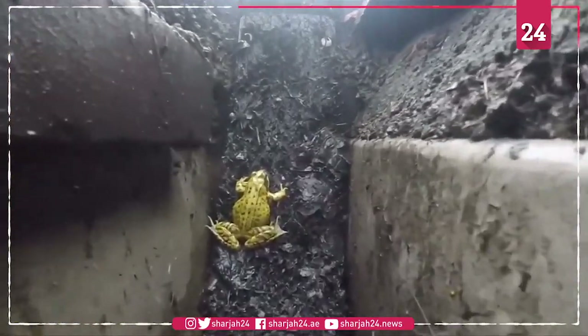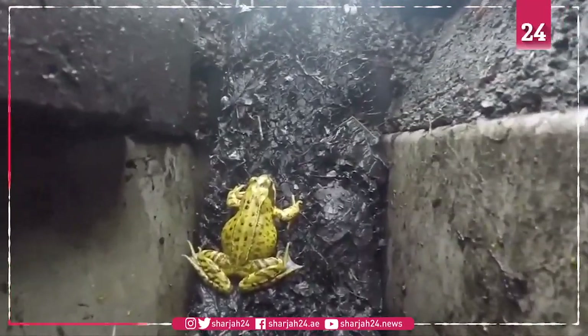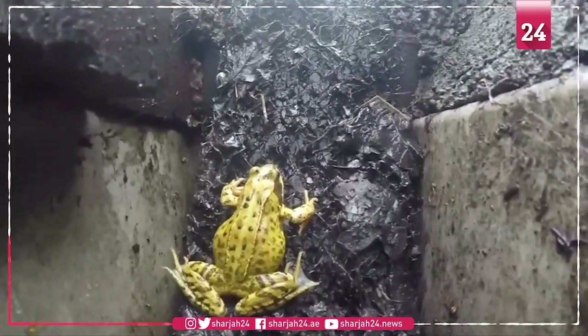Amphibians, including frogs, toads, salamanders and newts, have seen numbers dwindle in recent years, with habitat loss a main culprit.